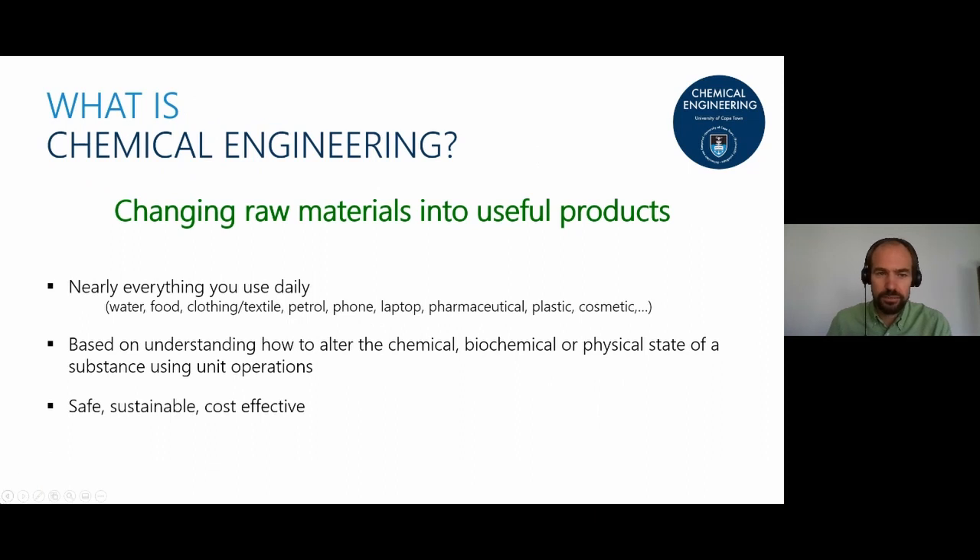Chemical Engineering is all about changing raw materials into useful products. This ranges from traditional industries like oil and gas — turning that into fuel, or coal into energy — to mining metals to make cell phones, laptops, and copper cables. It extends all the way to making pharmaceuticals, extracting natural compounds, and making cosmetics.